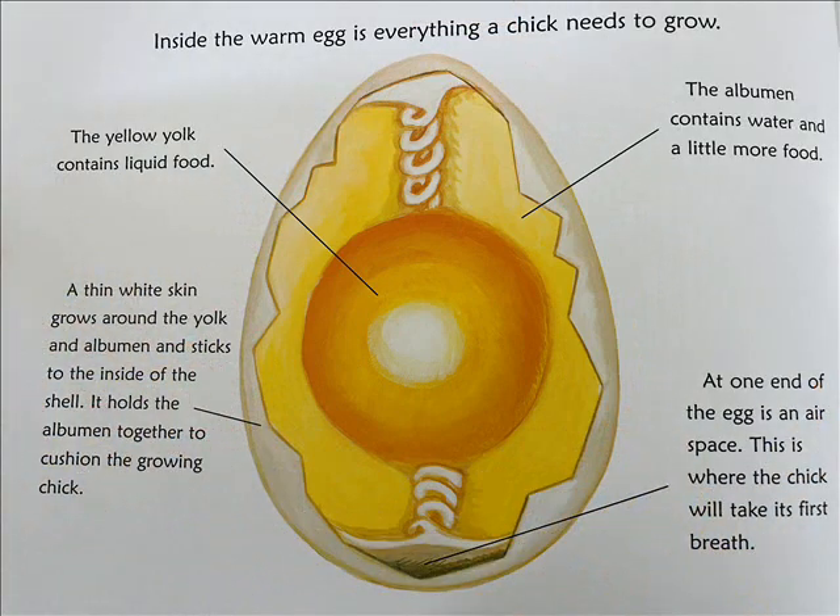The yellow yolk contains liquid food. A thin white skin grows around the yolk and albumin, and sticks to the inside of the shell. It holds the albumin together to cushion the growing chick. The albumin contains water and a little more food. At one end of the egg is an air space. This is where the chick will take its first breath.